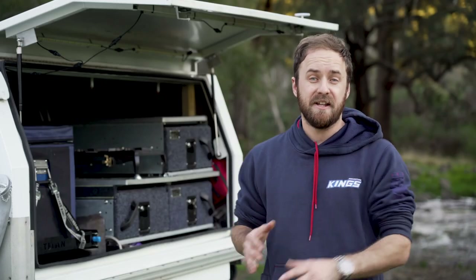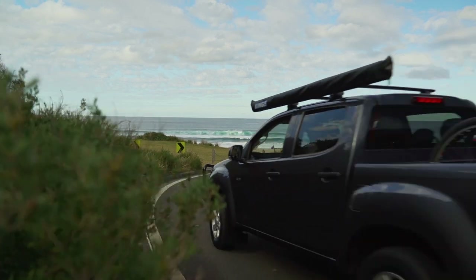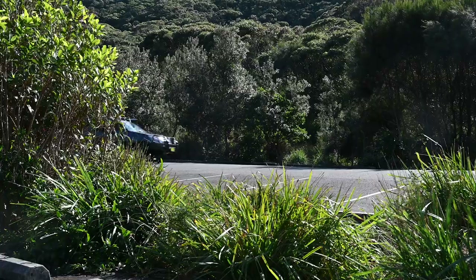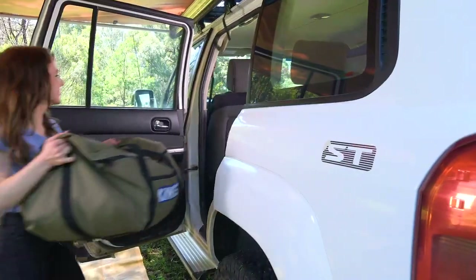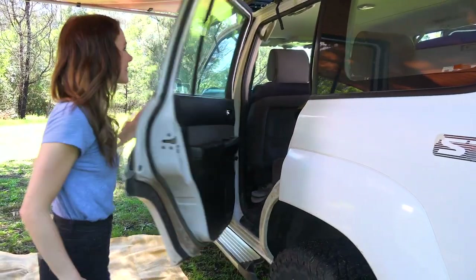The number one thing to think about is your overall weight and weight distribution. The lighter your vehicle is when you head off on a trip, the less fuel you're going to use. So unpack anything you don't need. For all the essentials you do need, you need to think about where and how you're going to pack them. Ideally, you'll want to balance your vehicle front to back as best as you can, and you'll want to keep heavier items lower.